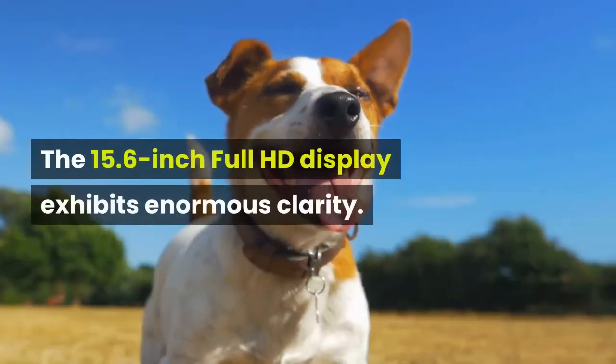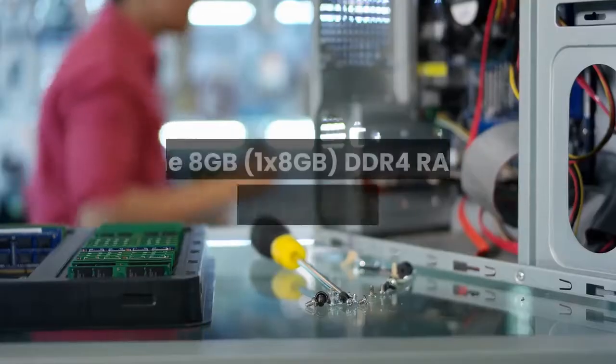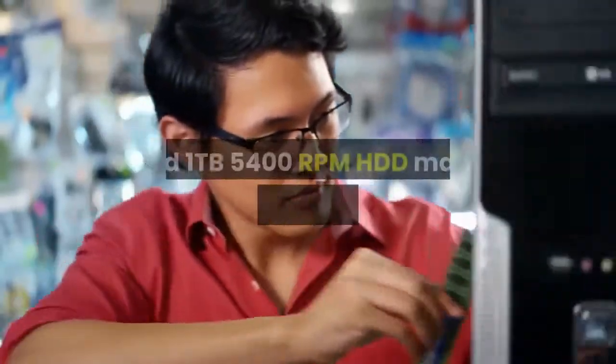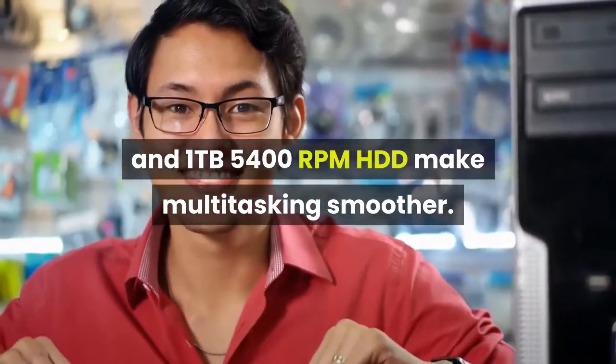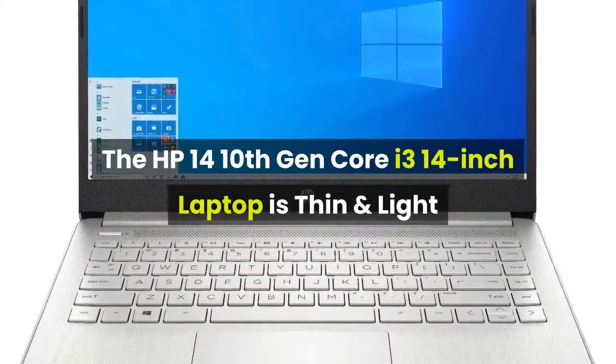The 15.6-inch Full HD display exhibits enormous clarity. The 8 gigabytes DDR4 RAM, upgradeable to 16 gigabytes, and 1 terabyte 5400 RPM HDD make multitasking smoother.